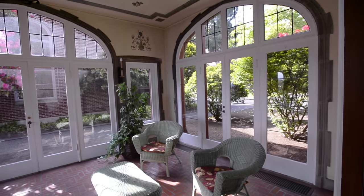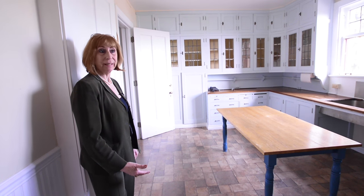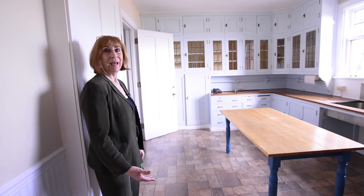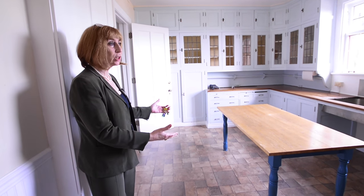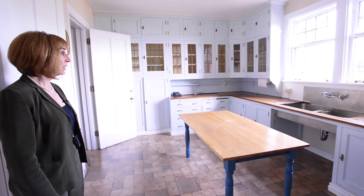This room would have been the orchidarium or the solarium. This is the plating room — not the kitchen. For those Downton Abbey fans, this is where the food would come from the kitchen and be plated before being taken into the dining room.